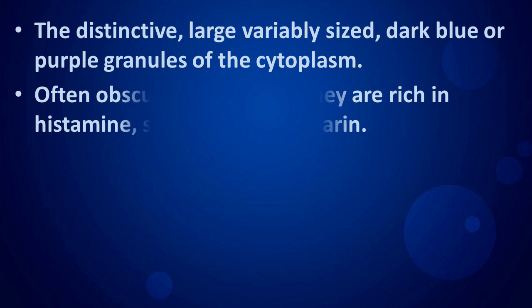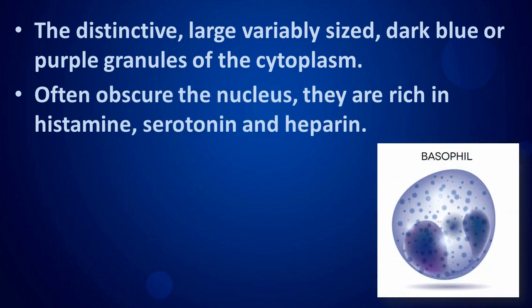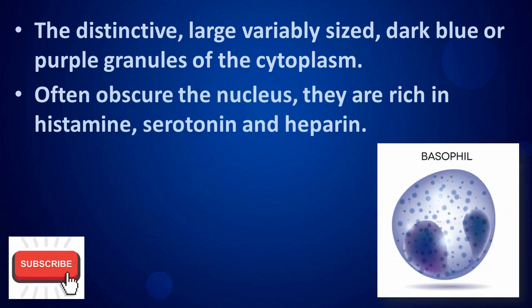The distinctive, large, variably sized, dark blue or purple granules of the cytoplasm often obscure the nucleus. They are rich in histamine, serotonin, and heparin.